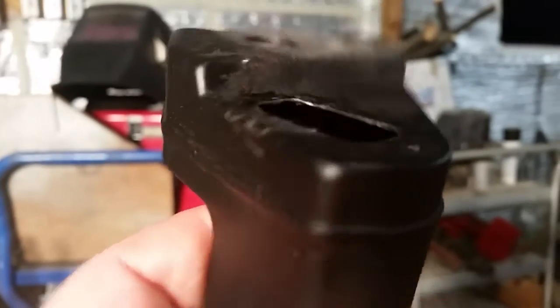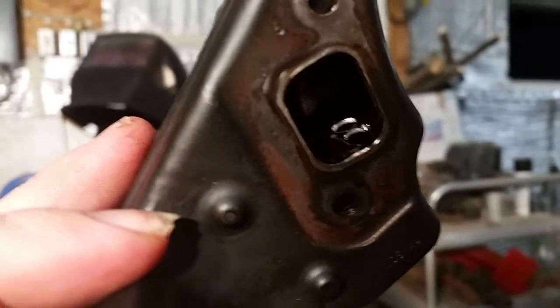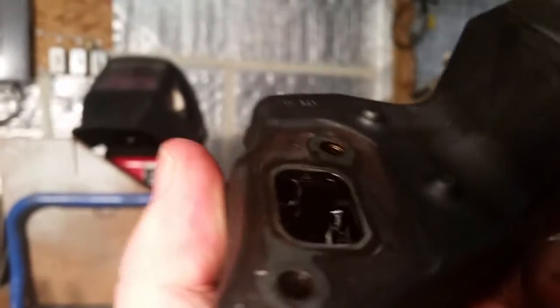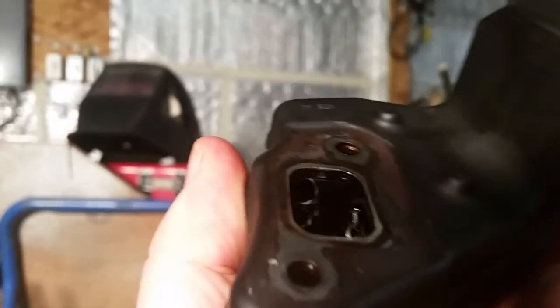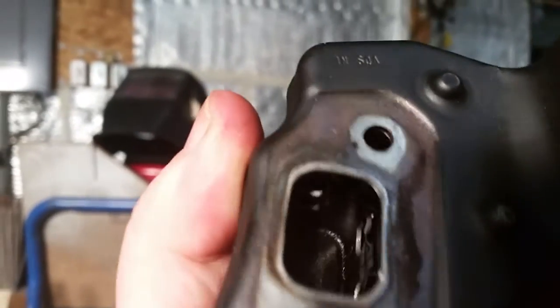And on where it comes out of the exhaust, or where it comes out of the head, I took the Dremel and just gave those a little oblong angle grind — not trying to open them up too much. I want to keep back pressure on there, but just enough to let it slip through a little easier and take a little bit of the restriction away.